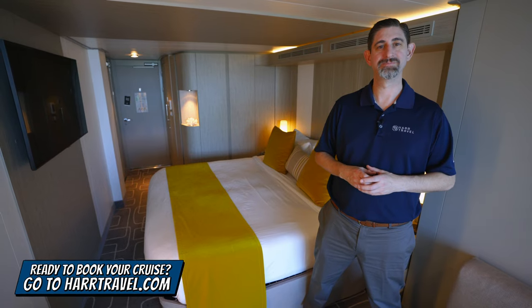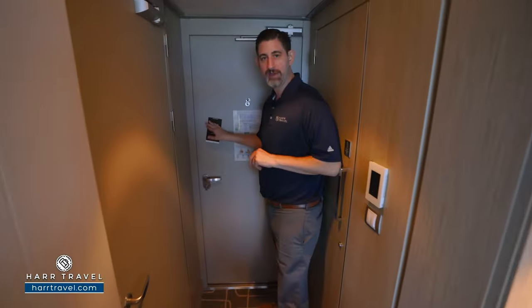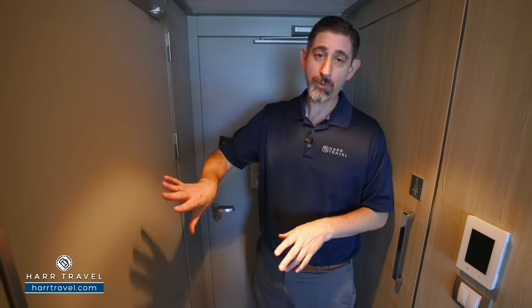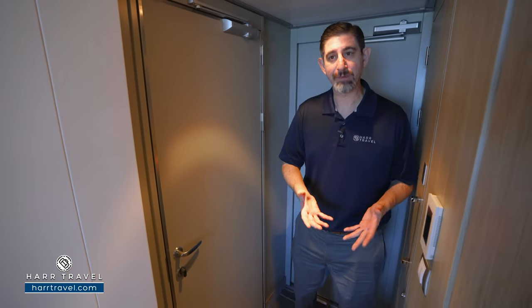Now let's tour the stateroom. As soon as you walk in the door, you're going to see this magnet here — it's how you communicate with your cabin steward. You just put it outside to let them know if you'd like them to make up the room or, of course, if you're sleeping in. Some of these rooms do have interior connecting doors, which is perfect for a lot of different configurations, especially families.